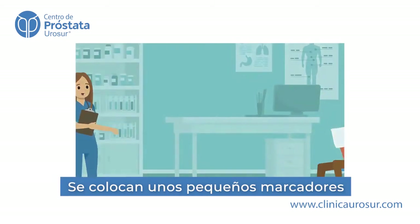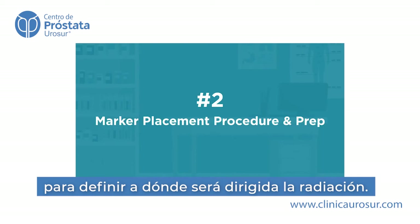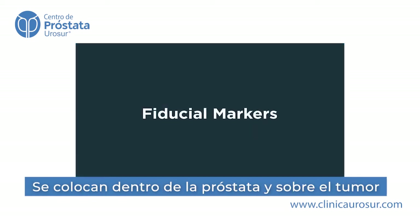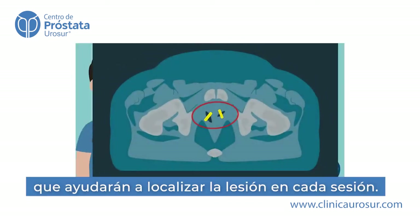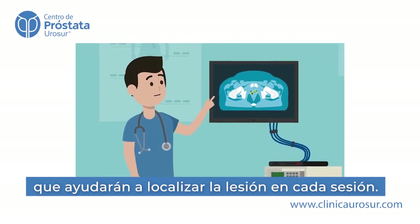The marker placement is where both small fiducial markers and, for those who need it, a spacer will be put into place. During the procedure, fiducial markers, which are tiny gold wires, will be placed inside the prostate. These help us see your prostate on imaging every day, like GPS locators.